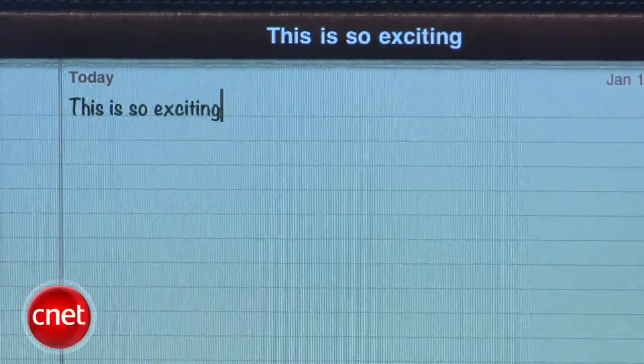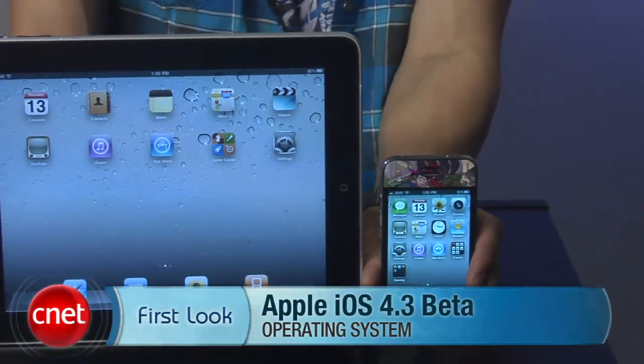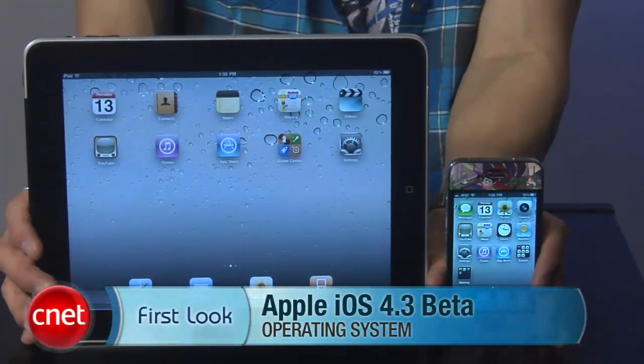Now these features aren't final so don't get too attached to them — Apple may choose to remove them or keep them at any time. But there you have it, I'm Brian Tong from CNET.com and there's your first look at Apple's iOS 4.3 Beta.